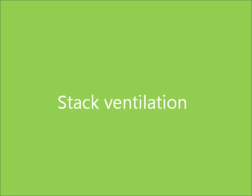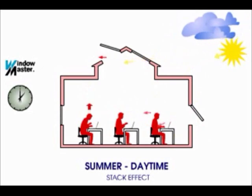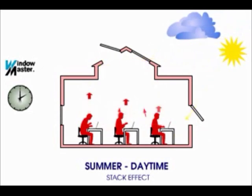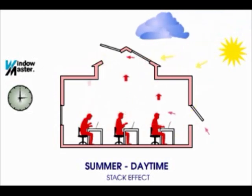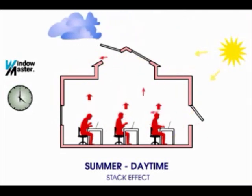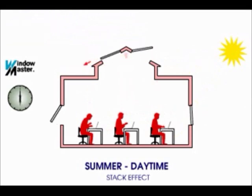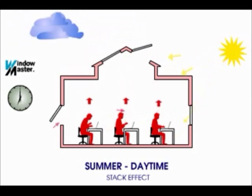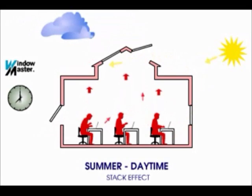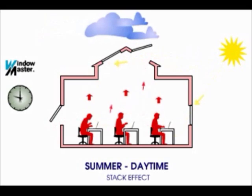One way to ventilate a building that is hotter or colder on the inside than outside is to use what is known as the stack effect. Because of the temperature difference, the air inside the building is either more or less dense than the air outside. If there is an opening high in the building and another low in the building, a natural flow will be caused. If the air in the building is warmer than outside, this warmer air will float out the top opening.